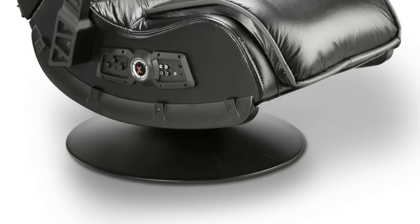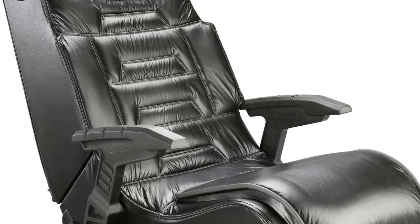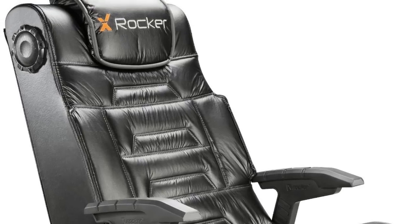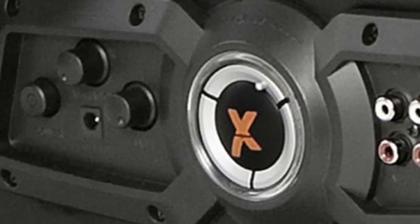The X Rocker Pro Series Pedestal base elevates you and allows you to tilt and swivel for hours of comfort. Gunstock arms provide support and an awesome look. The control panel includes separate volume and bass controls, and input and output jacks.